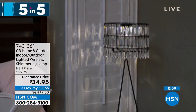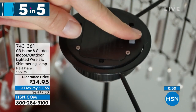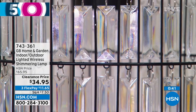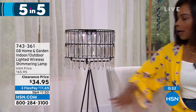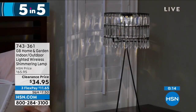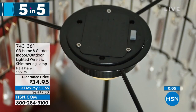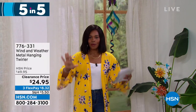We're starting off with our Home and Garden indoor-outdoor lighted wireless shimmering lamp. That's a long title for what is really a beautiful chandelier-style lamp — you just put it wherever you want it, whether it's on a side table or an entry table, and let it go. It comes with three AAA batteries, which means you don't have to plug it in anywhere. Not too tall at 22 and a half inches in height, 10 inches going all the way around. You're getting it on a clearance price with a six-hour timer, saving $30 today. That's 743-361.